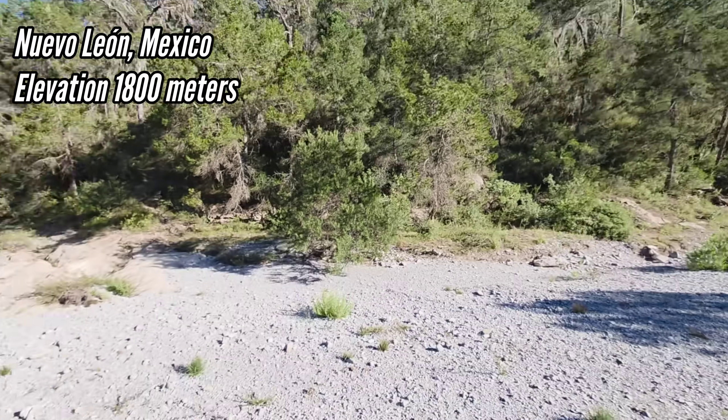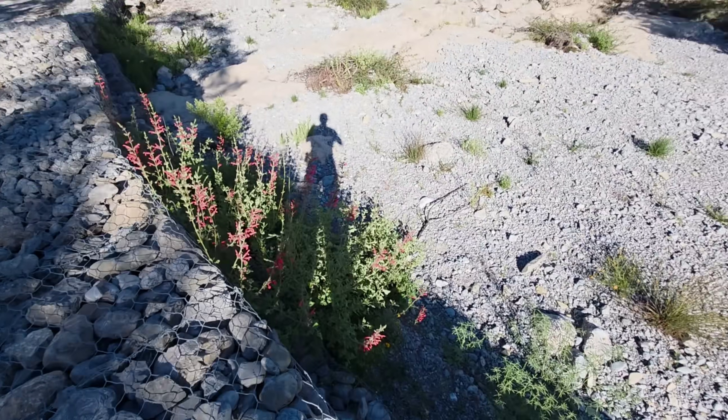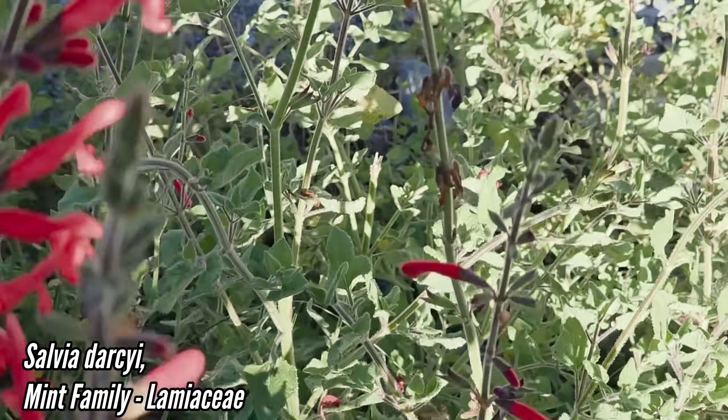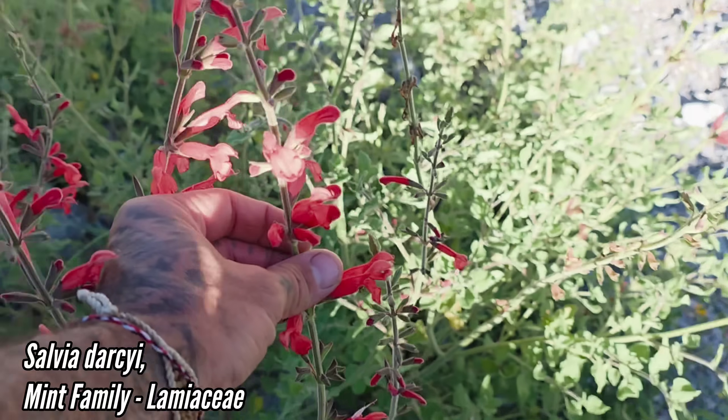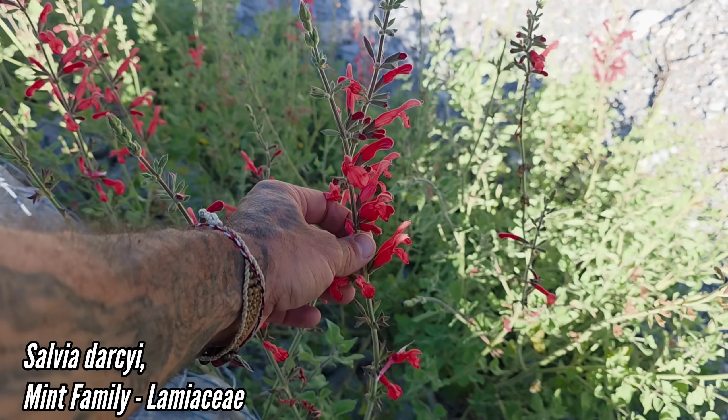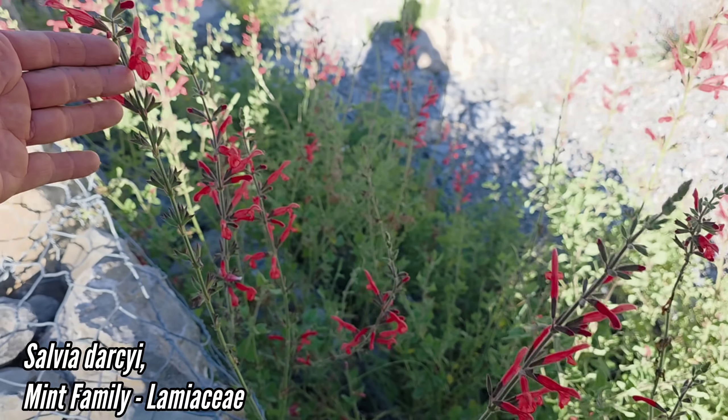That's nice — this is nice habitat, and it's the habitat of Salvia darcy. I thought I was looking at it before — this is the true Salvia darcy, which is actually common in Texas horticulture. I think it was only discovered in 1991, but here it is. That's great.